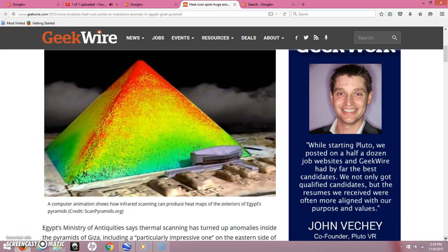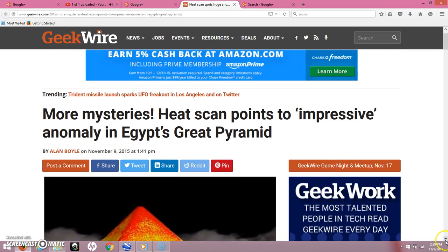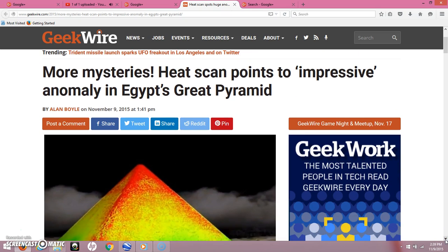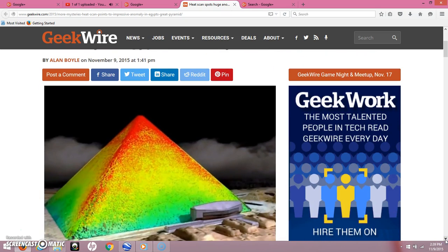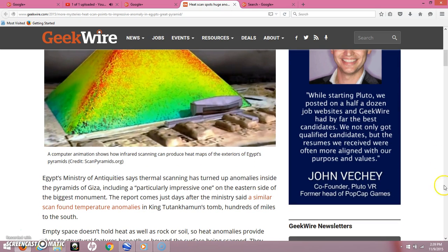Hey everybody, I have a video here for you today. I've been reading a few reports on a few different websites about some news out of Egypt today. I just chose this website, geekwire.com. This is an article written by Alan Boyle, and it just came out a little while ago. It's about the thermal scanning done at the Great Pyramids.